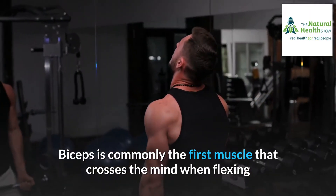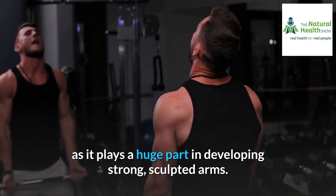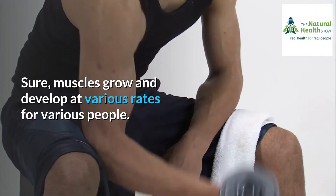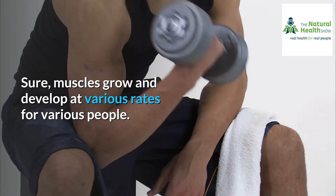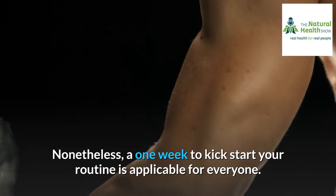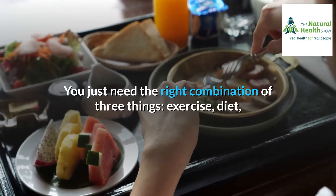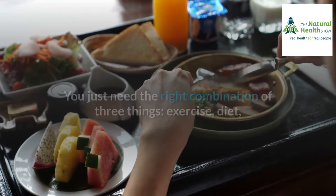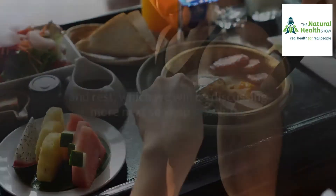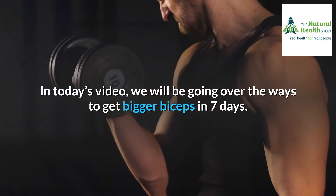Biceps is commonly the first muscle that crosses the mind when flexing, as it plays a huge part in developing strong, sculpted arms. Sure, muscles grow and develop at various rates for various people, but a one-week routine to kick-start your progress is applicable for everyone. Our secret? You just need the right combination of three things: exercise, diet, and rest. In today's video, we will be going over the ways to get bigger biceps in seven days.